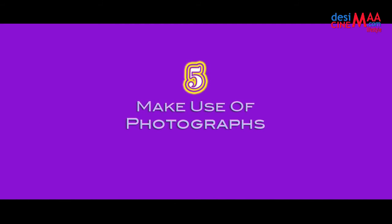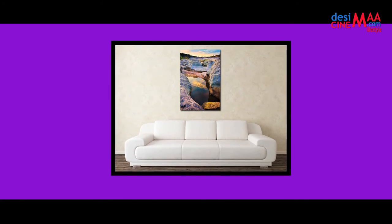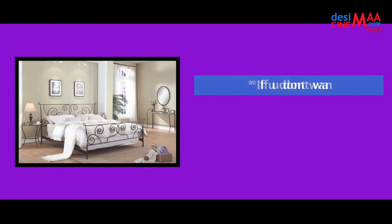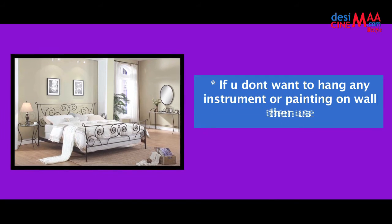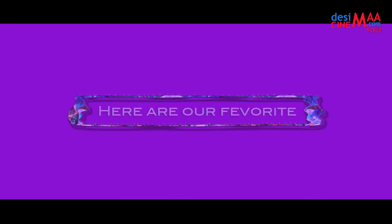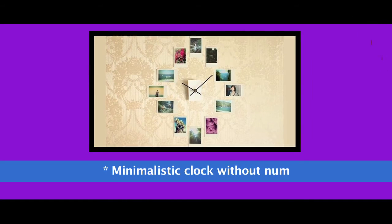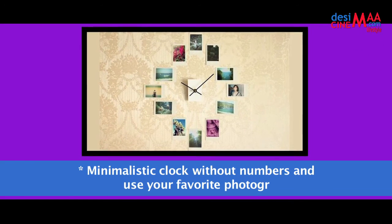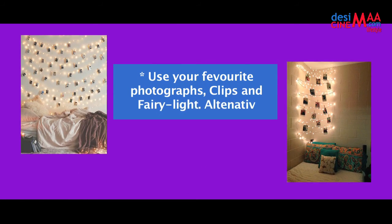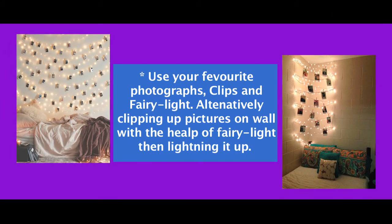Number five: make use of photographs. Be unique — use your own photographs for making your room cool and personal. If you don't want to hang any instrument or painting on the wall, then use your favorite photographs to make your room beautiful. Buy a minimalistic clock without numbers and use your favorite photographs to mark the time. Use your favorite photographs, clips, and fairy lights — clip up pictures on the wall with the help of fairy lights and light it up.